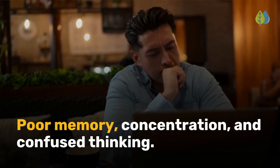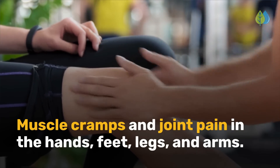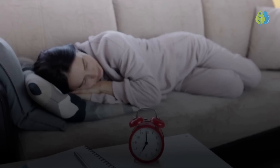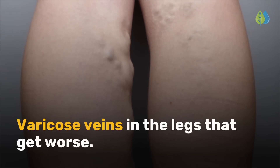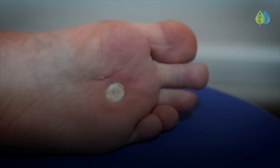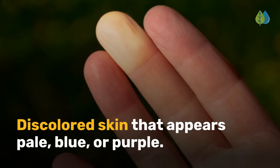Poor memory, concentration, and confused thinking; muscle cramps and joint pain in the hands, feet, legs, and arms; chronic exhaustion or fatigue; varicose veins in the legs that get worse; leg ulcers that are difficult to heal; and discolored skin that appears pale, blue, or purple.